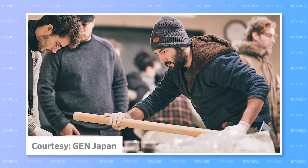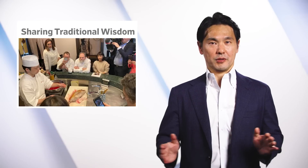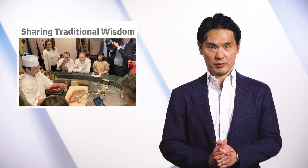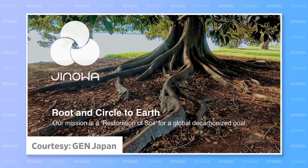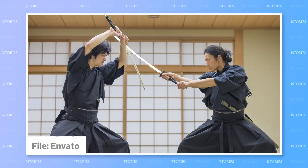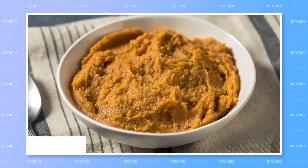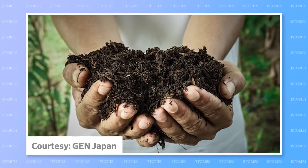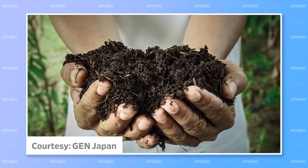Then, when they go home, they apply that traditional knowledge in their own communities. The company believes traditional Japanese knowledge can help us handle modern problems. One ongoing project is a bio-toilet based on wisdom that dates back to the time of the samurai. Complex fermentation processes are a feature of Japanese foods and drinks, such as miso paste, soy sauce, and sake. But here, fermentation is used to turn human body waste into a soil-enriching fertilizer.